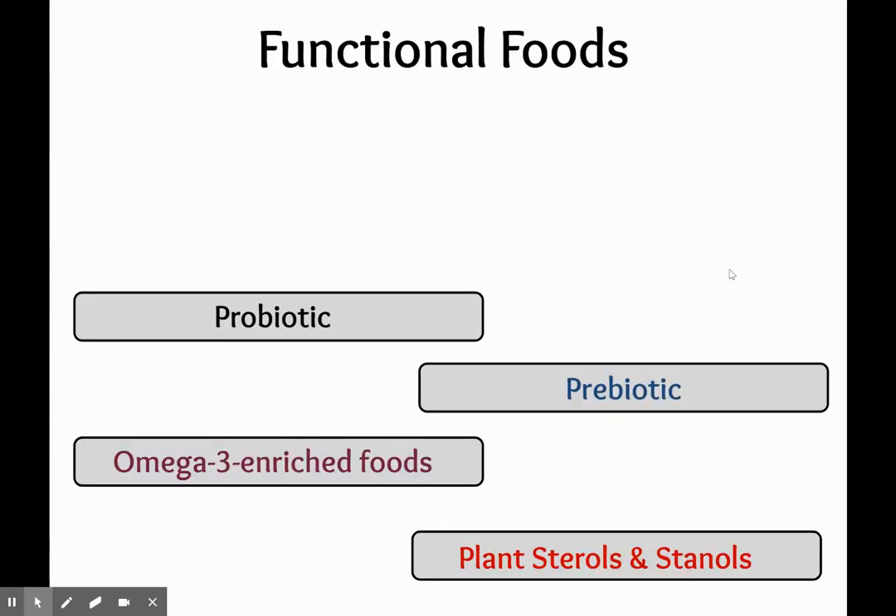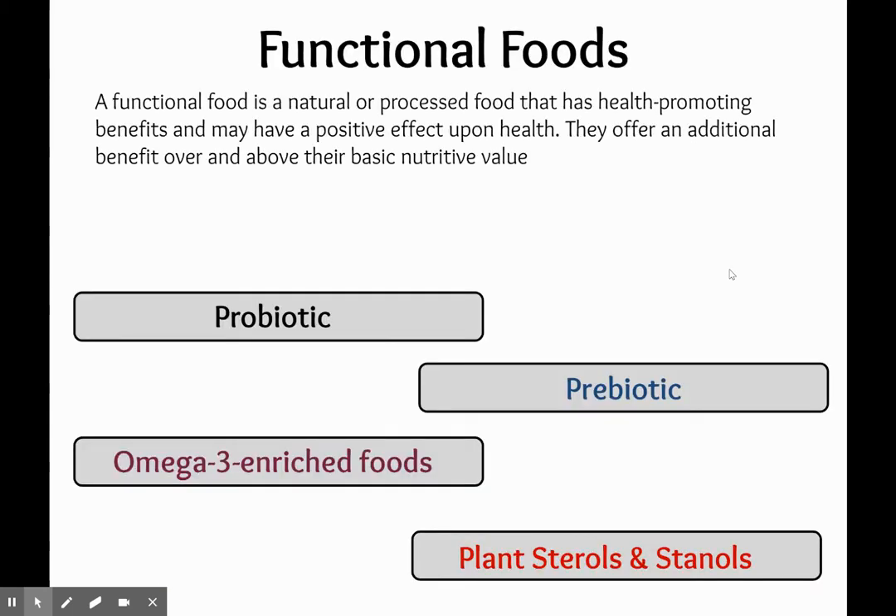Starting off with functional foods. Here is a list of four functional foods. The definition of a functional food is that it is a natural or processed food that has a health-promoting benefit and may have a positive effect upon health. They often offer an additional benefit over and above their basic nutritional value.